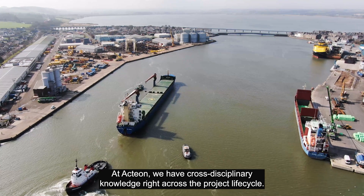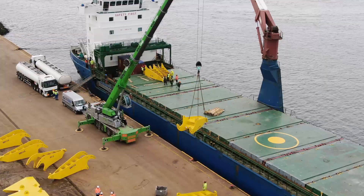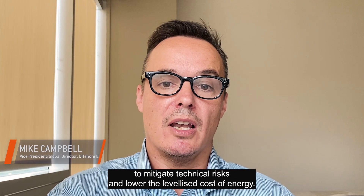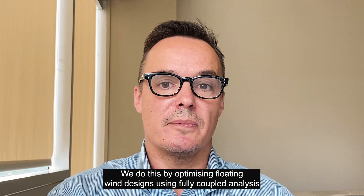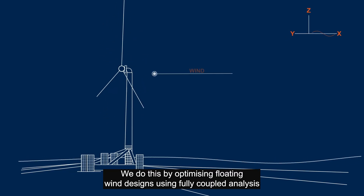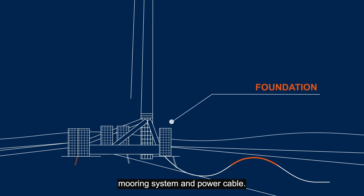At Action we have cross-disciplinary knowledge right across the project lifecycle, and we apply our deep domain expertise to mitigate technical risks and lower the levelized cost of energy. We do this by optimizing floating wind designs using fully coupled analysis that integrates the wind turbine, foundation, mooring system and power cable.